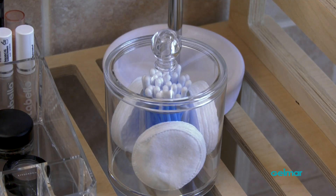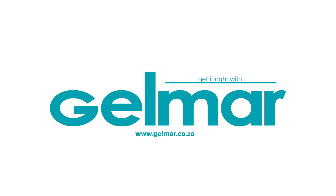Explore Gelmar's range of storage and organization solutions in store or browse online.